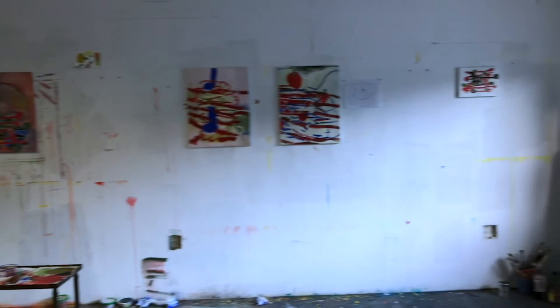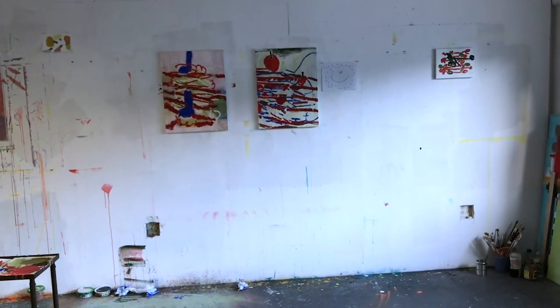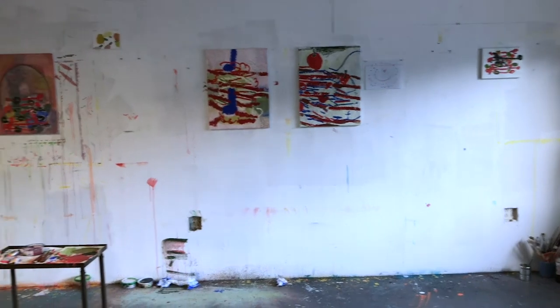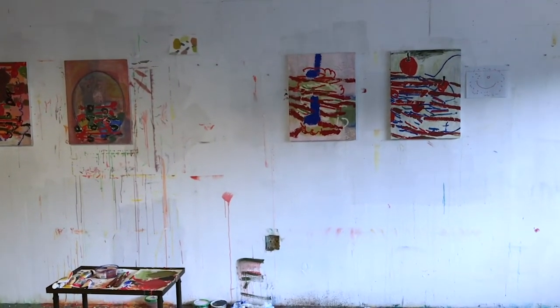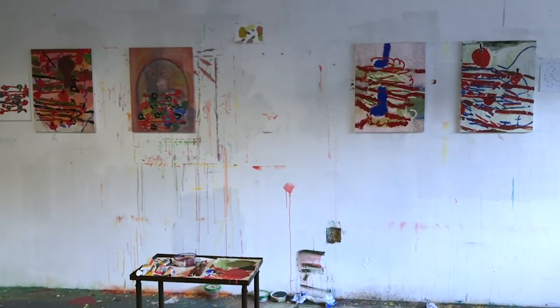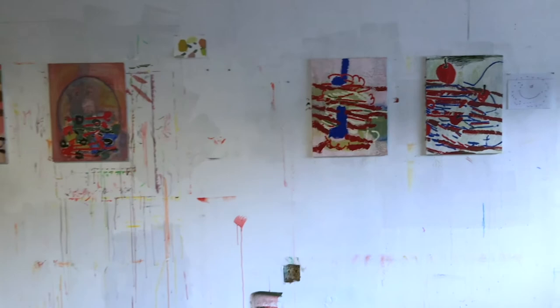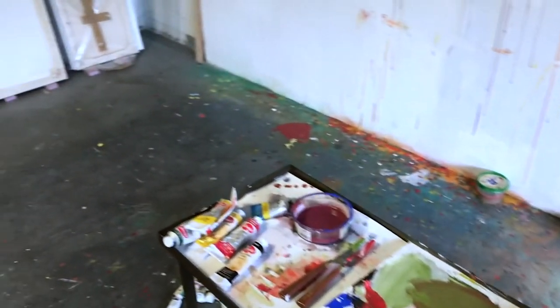Just for a sense of scale, that small painting in the far right-hand corner is about eight inches tall by ten inches wide, and the works on paper on that wall are about that size or smaller. The four works that are vertical are all paintings on panel, about two feet tall by a foot and a half wide. Okay, this is my studio.